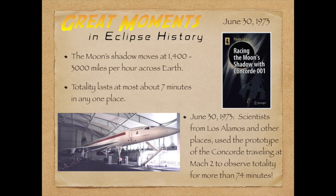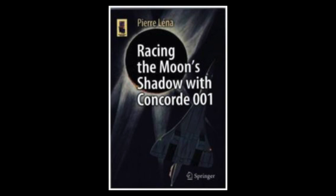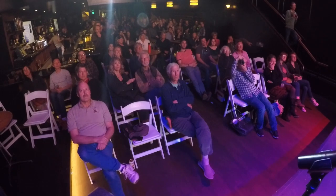During this talk, to break up the science, I'm going to tell you about some great moments in eclipse history. June 30th, 1973, scientists decided to take the prototype of the Concorde — not yet a commercial aircraft, the very first one built — and fly along the eclipse path and extend it by a factor of 10. They flew it for 74 minutes. And they got a book out of it: 'Racing the Moon Shadow with the Concorde 001.' A little ambitious in the naming — they only made 20, so they didn't need that leading zero.